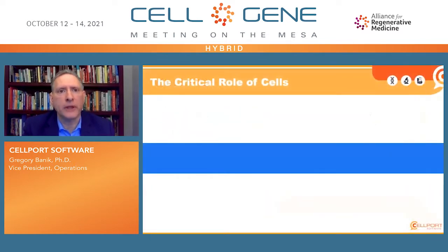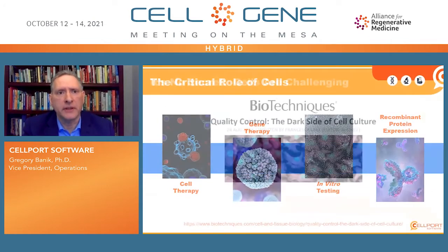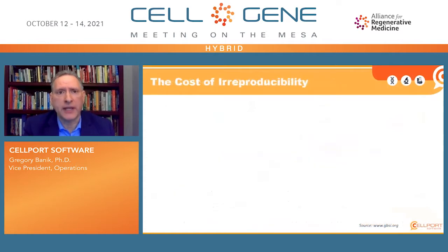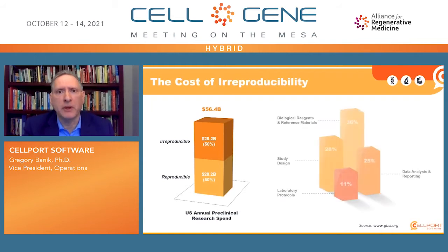Cells play a critical role in everything from cell therapy, gene therapy, in vitro testing, and recombinant protein expression. Nevertheless, cells are challenging. There is a dark side to cell culture that suffers from lack of reproducibility due to inconsistent quality control. The scope of that irreproducibility is actually quite staggering. A recent study showed that fully half of the U.S. annual preclinical research spend is irreproducible, with 36% of that half stemming from biological reagents and reference material.